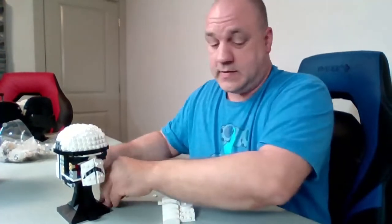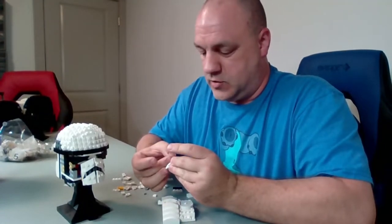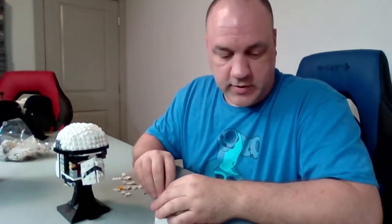I've got one more bag to go — the majority of it is going to be the other side, mirroring what I'm doing here.